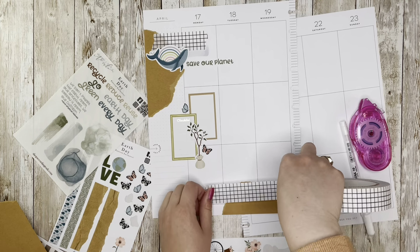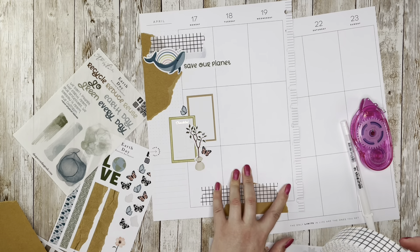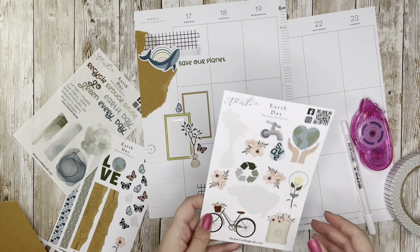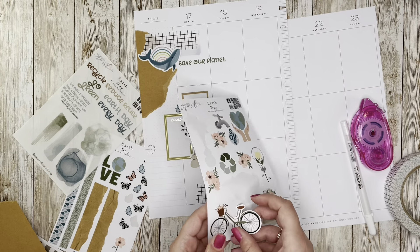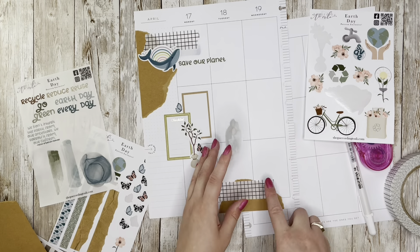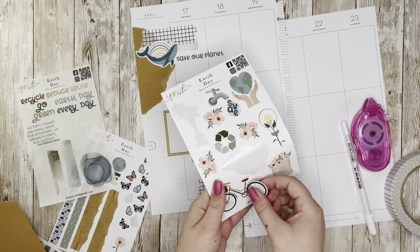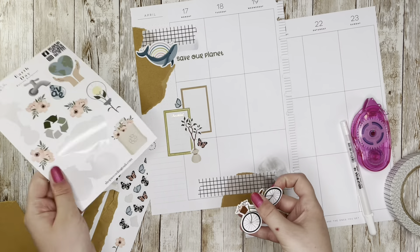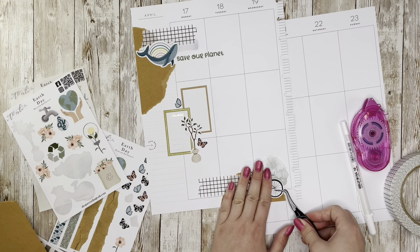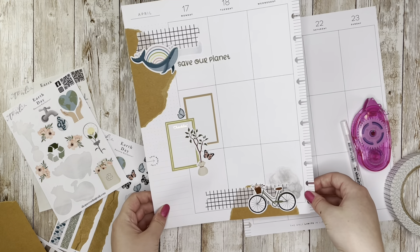I'm going to layer that with a decently sized piece of the packing tape — I have to keep correcting myself because it's not washi tape but I want to call it washi tape. I was thinking the bike would go down here in this cluster, but maybe before I put the bike down I could do some alcohol ink underneath it. I liked the way it layered over the washi tape in the other section so I'm going to do some green over in this area. Green with the green bike, blue with the blue whale.